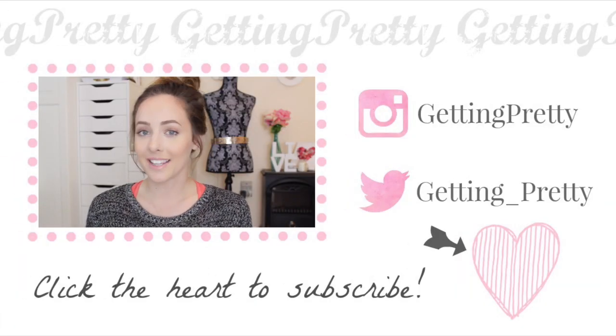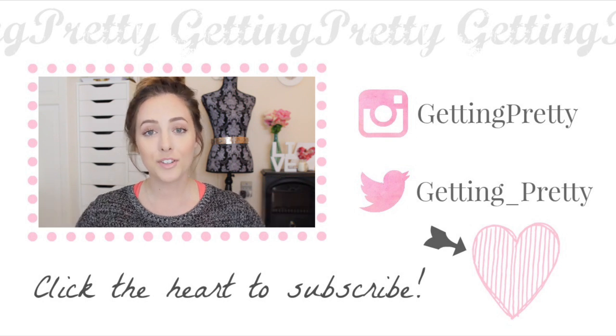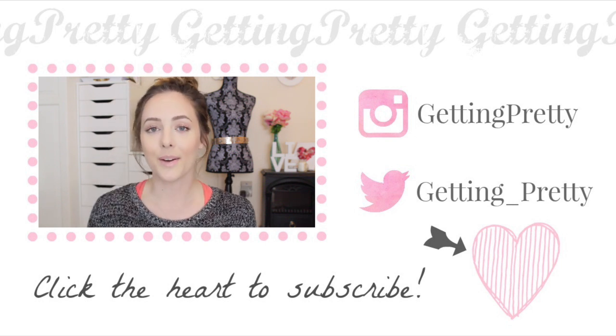That's it for today's video. I hope you guys liked it. If you did, make sure you click that subscribe button below to keep up with all of my future uploads. You can also follow me on social media — I'll have the links right next to this video. I'll see you guys in my next video. Bye!